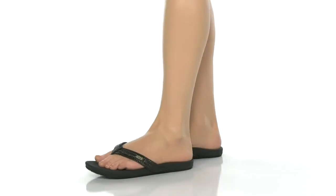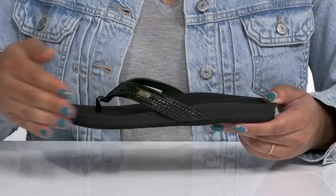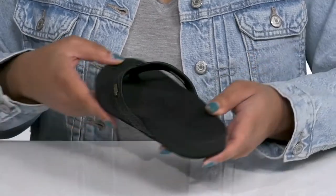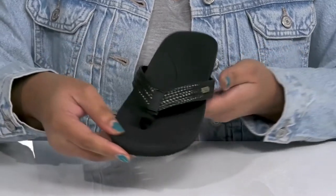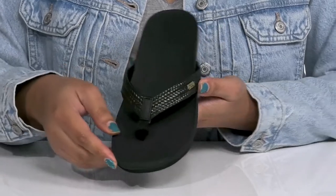Stay relaxed and comfy all day long with these shoes by Reef. They feature a synthetic upper with an open toe silhouette and a thong strap with a flat toe post to lock them into place with a wide opening, made for easy slip-on. The straps have a woven design with the Reef logo tag at the side.